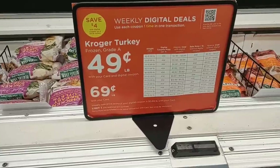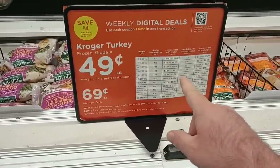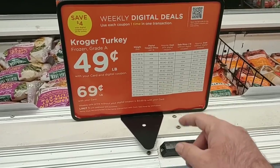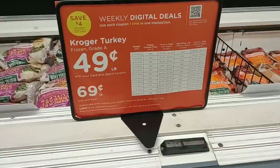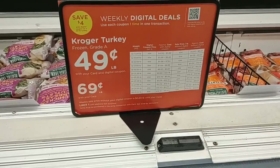They do have Butterball for $1.49 a pound this week, but we've seen Butterball cheaper pretty much everywhere else. I do like this sign — how they break it down, how much each turkey is going to cost with the weight and everything, so you can just look at it and know right about what the price is going to be. They even have it broken down with the 69-cent-a-pound turkey. It's the best deal we're going to get.